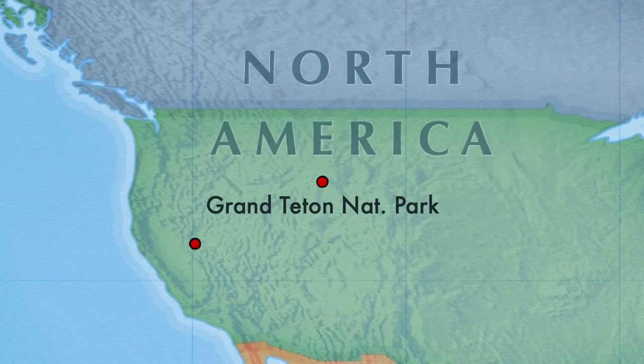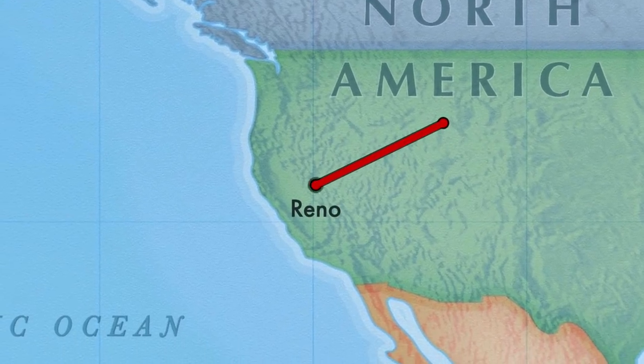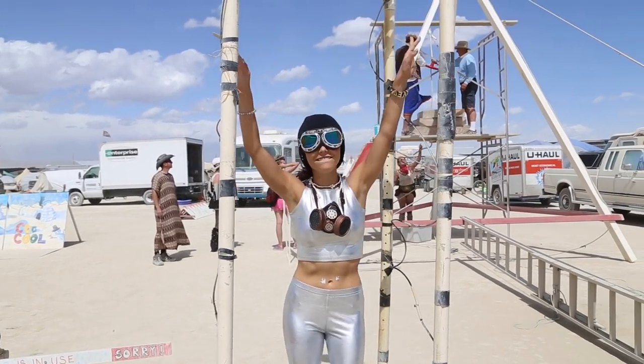Burning Man starts in just four days. If you caught our last video where we drove from Wyoming all the way here to Nevada, telling you the 11 reasons why we're so excited to be going back to the playa, then you've seen some of the super fun clips, the costumes, and you learned about the culture of gift giving.